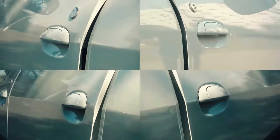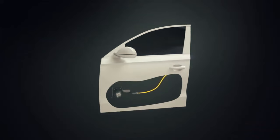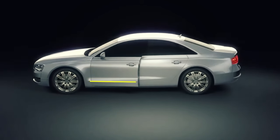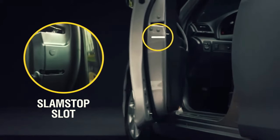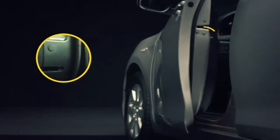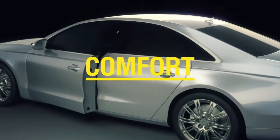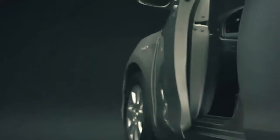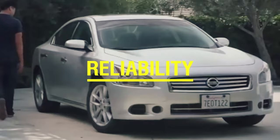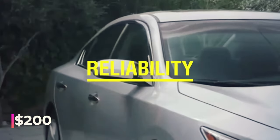Built to endure, it's designed to last around 30,000 cycles or roughly 8 to 10 years, adding a touch of elegance to your car. What was once a luxury feature exclusive to premium vehicles is now accessible to all. Depending on the model, you can elevate your car with this innovative touch for just around $200 for a pair of doors.